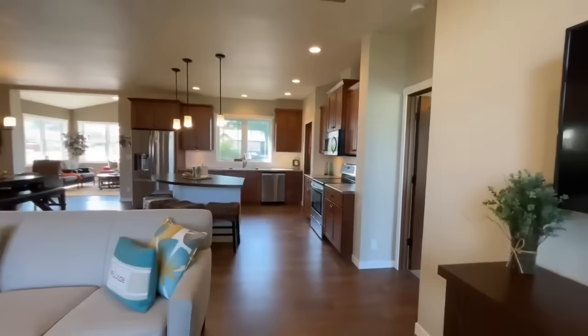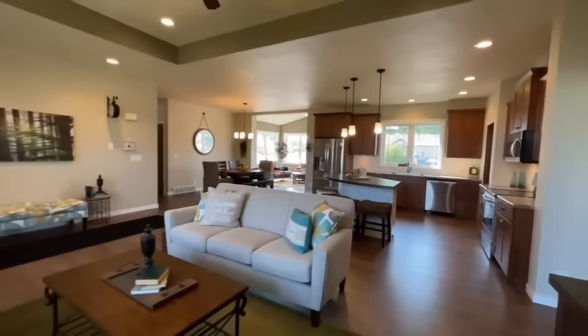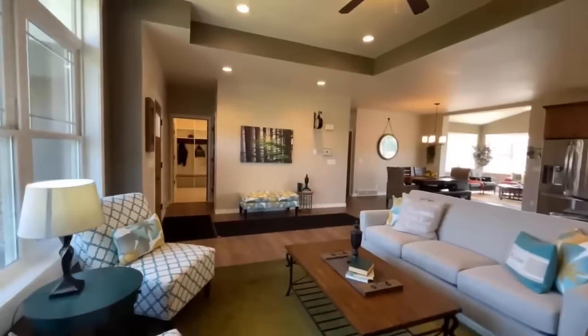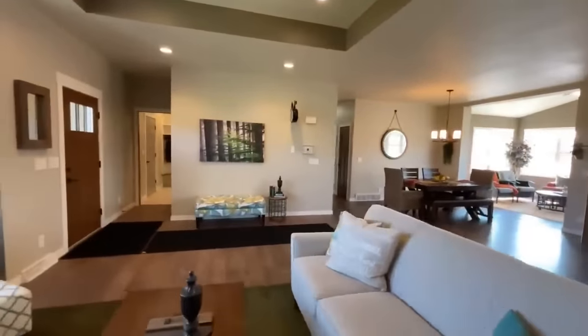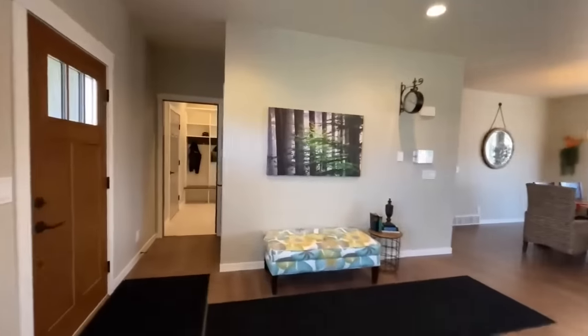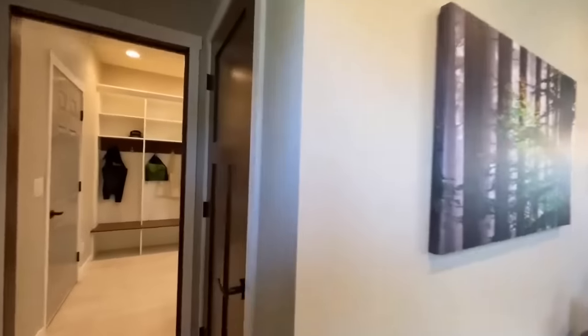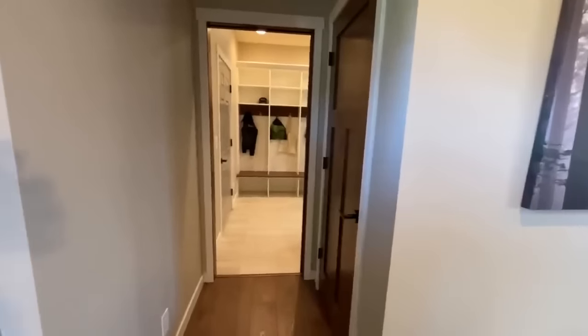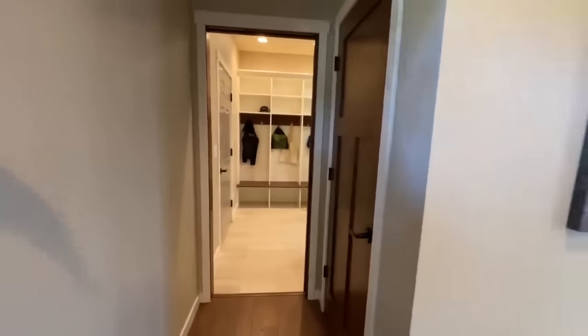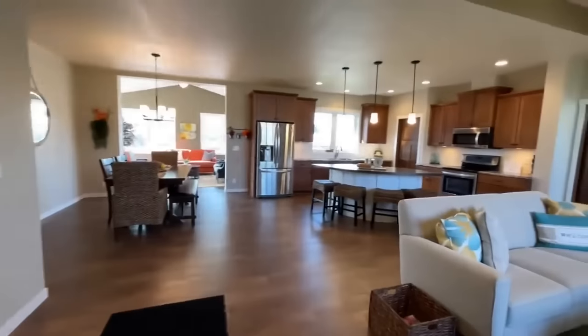There's actually something pretty sweet I'll show you once we get into the master bedroom. Right as you come through the front door, you do have a coat closet. And from there you have a pocket door with access into your utility slash mudroom slash drop zone, with access into the garage. But we're going to wrap around to that in just a little bit.